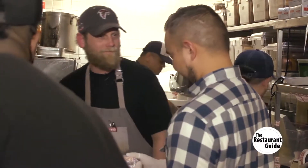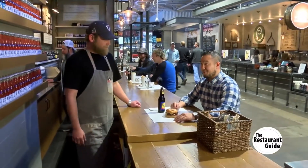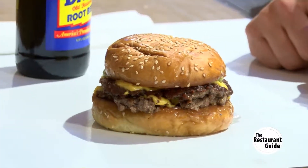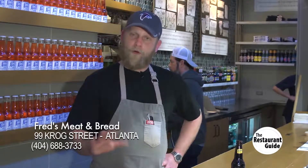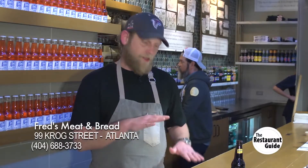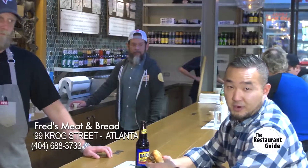A burger is born! Derek, tell us what we have in front of us. This is Fred's Meat and Bread double stack - your house-made sesame seed bun, two patties, two pieces of American cheese, bread and butter pickles. The bread and butter pickles are sweet and sour - not full dill, not full sweet. You're getting an acidity level that balances out the salt from the cheese and the meat, which is a very good complement to our juicy double stack.